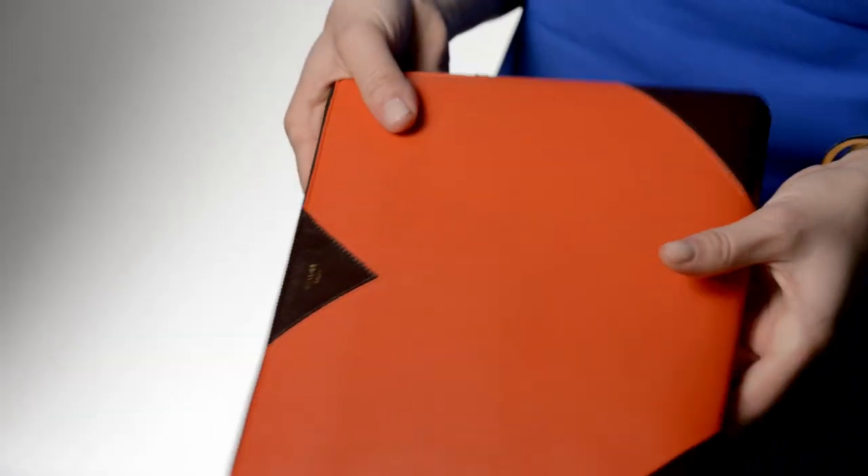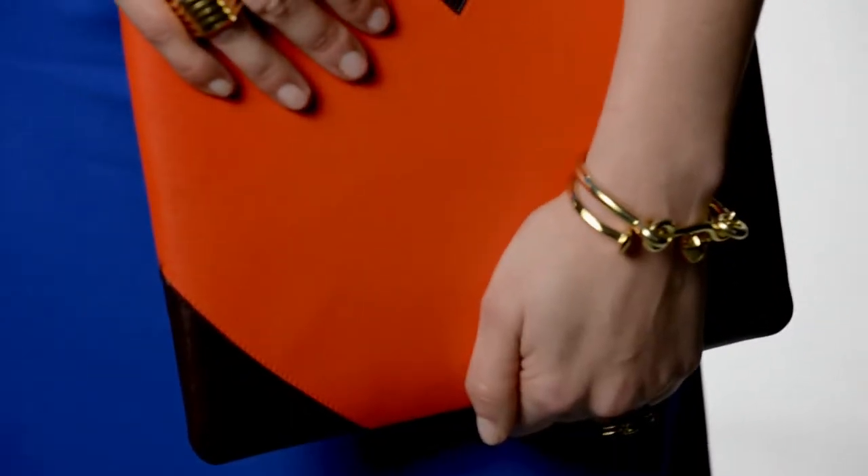Such a beautiful case certainly helps to make it something I can feel comfortable bringing into meetings. It's probably the height of gadget glam.